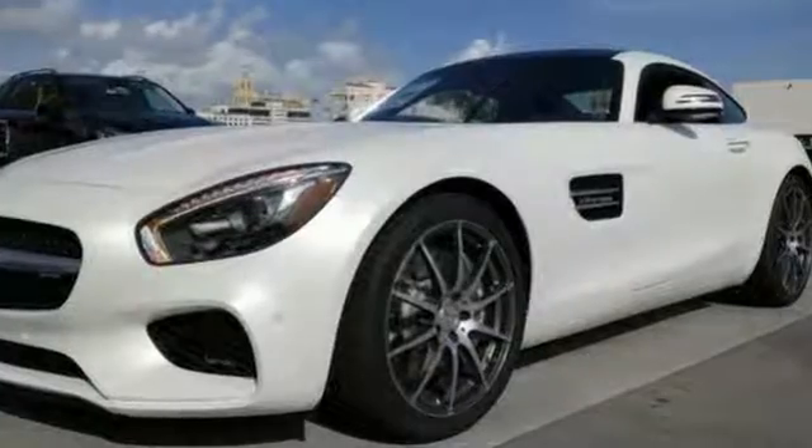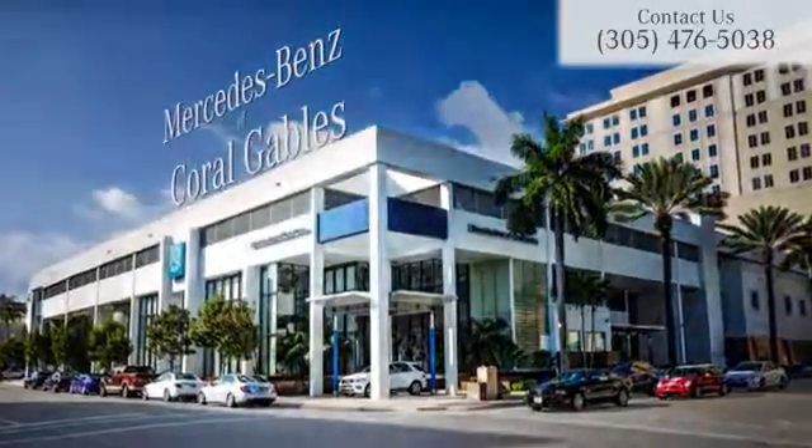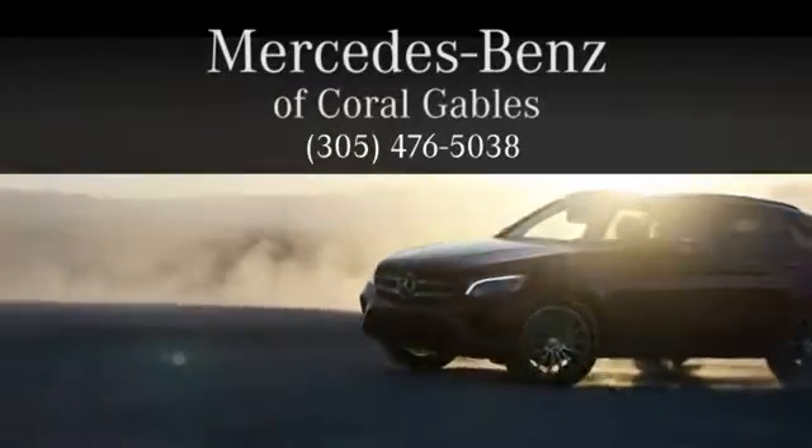Test drive it today. At Mercedes-Benz of Coral Gables, we look forward to your visit and deliver excellence at every mile.